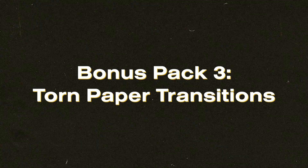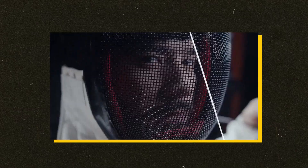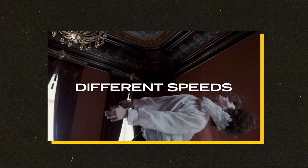For the last bonus pack, I have this one called Torn Paper Transitions. These are going to make your videos stand out so much in the edit. They're inspired by photo collages and they're perfect for making bold and trendy videos. Customizable with different speeds — make sure you grab these as soon as possible.